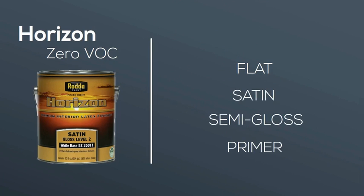With three sheen choices and a primer option, Horizon is ideal for walls, ceilings or trim, high traffic areas, kitchens, and bathrooms.